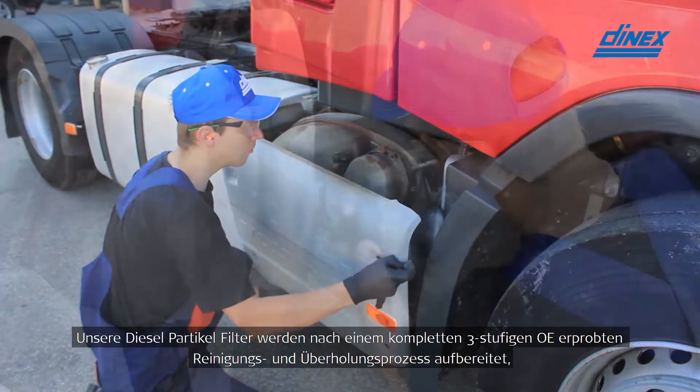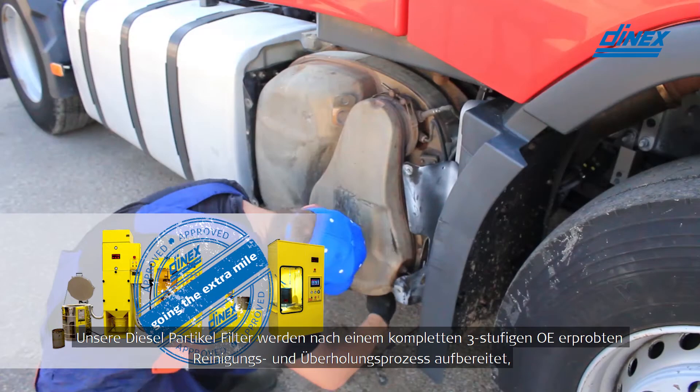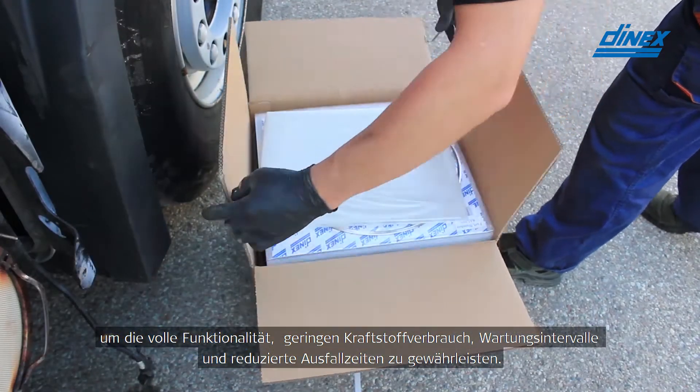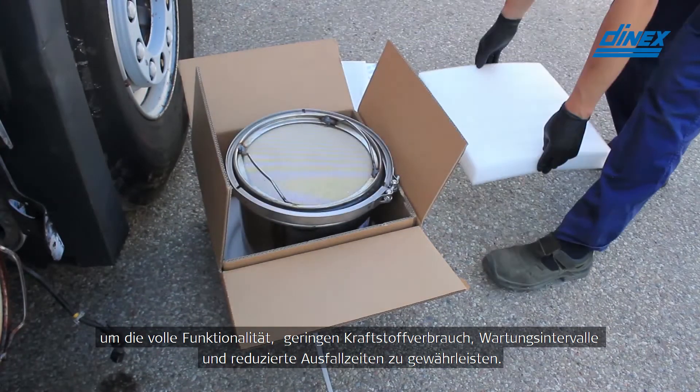Our diesel particulate filters are reconditioned according to a complete three-step OE-approved cleaning and reconditioning process to ensure full functionality in fuel economy, service intervals, less regenerations, and reduced downtime.